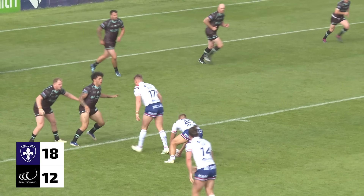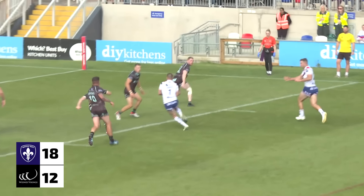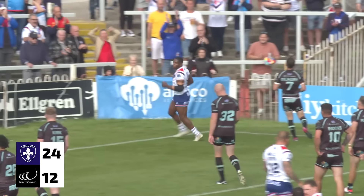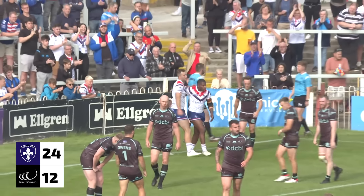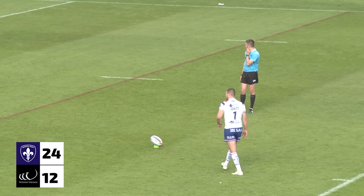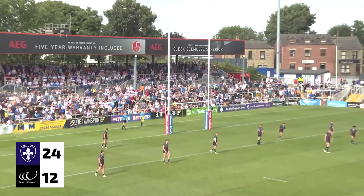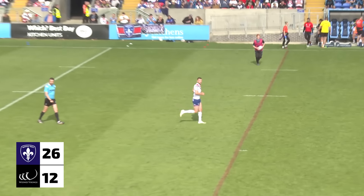And I think this is the Trin recognising and accepting that this could be a close game. Another set for the Trin — can they make them pay here? Doyle at dummy half to Pitts, Pitts to Rodwell, out the back to Jowett, Jowett to Thornley. Quality, quality handling from Wakefield Trinity there. You would fancy him from here — takes his time and drills it through. So well done, Max Jowett.